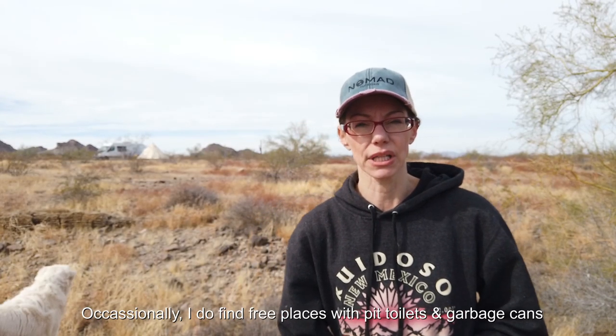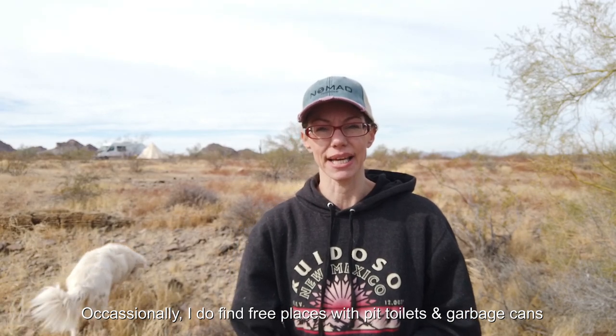This info is really for basic brand new newbies that have no idea what to do and are just researching and getting ready to get out on the road. First of all, what is boondocking? Boondocking is dry camping, dispersed camping — it's not in a campground, you don't pay anything, there are no facilities, no garbage cans, no pit toilets, no running water.